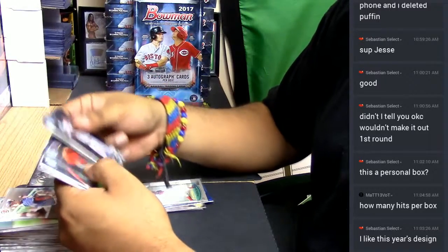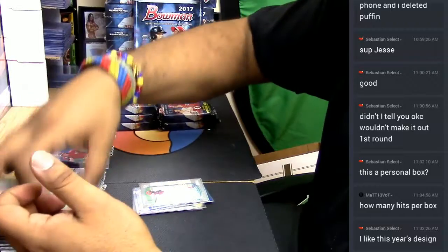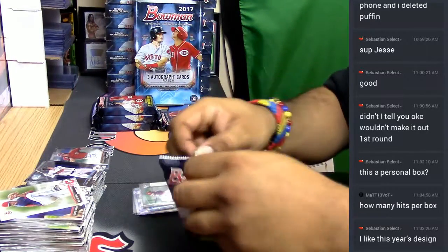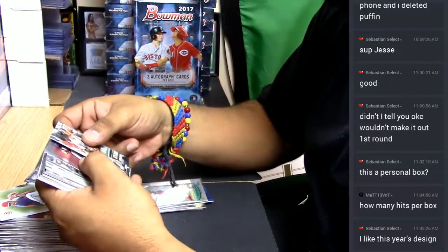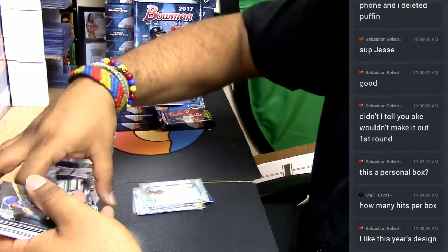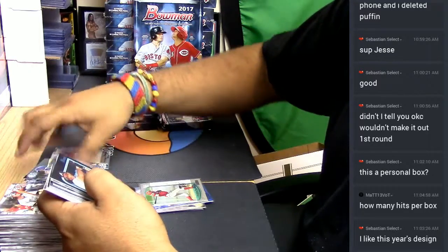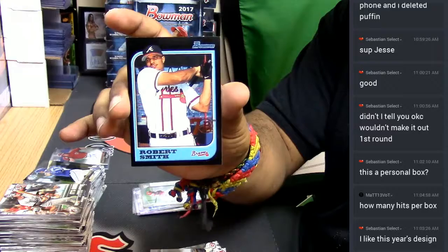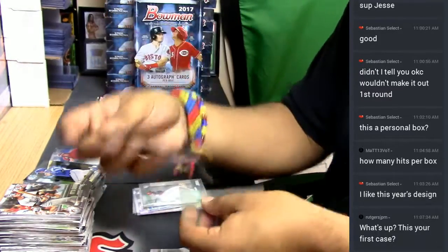This is all chrome, and these are all paper. Let's see — all paper. Check this out, I like these old school cards — Robert Smith here for the Braves. Kind of cool.